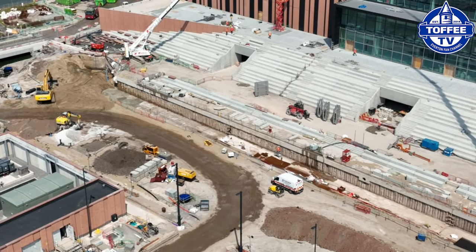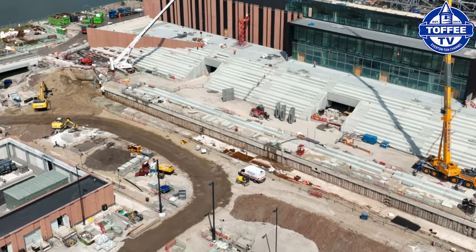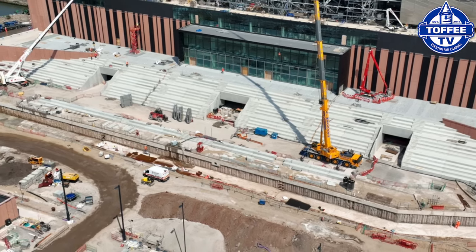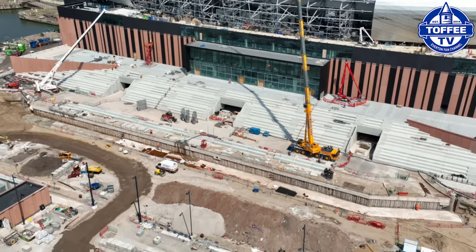As you can see, the trench for the water has been dug out and continues to be dug out with a concrete floor being laid.